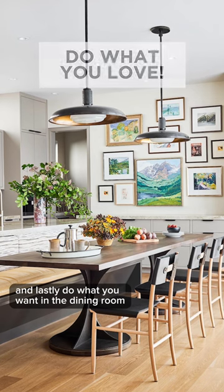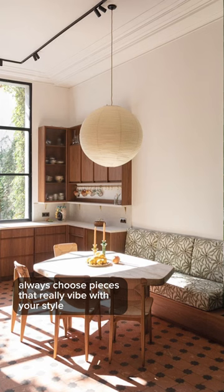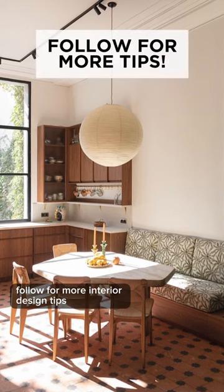And lastly, do what you want in the dining room and go with what you love always. Choose pieces that really vibe with your style and speak to you. Follow for more interior design tips.